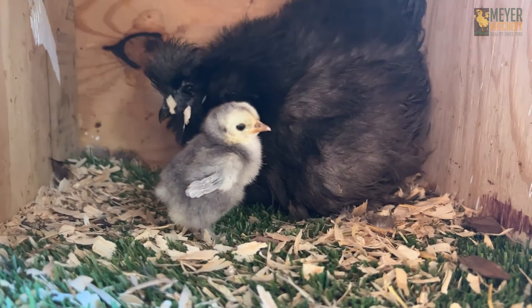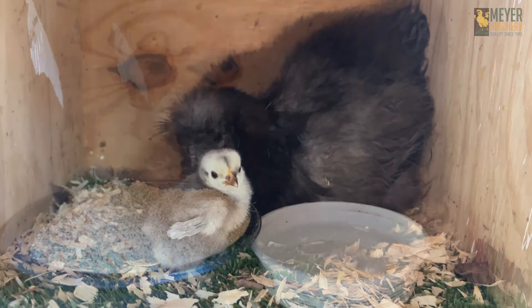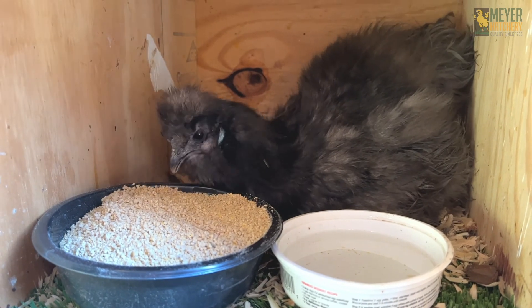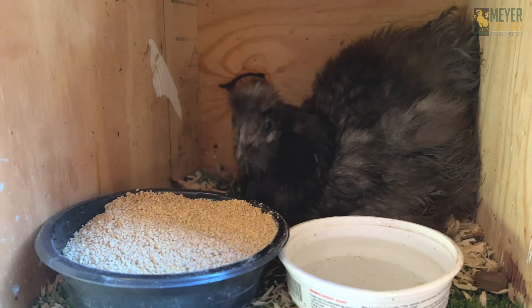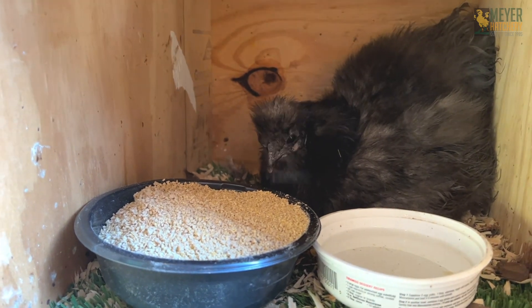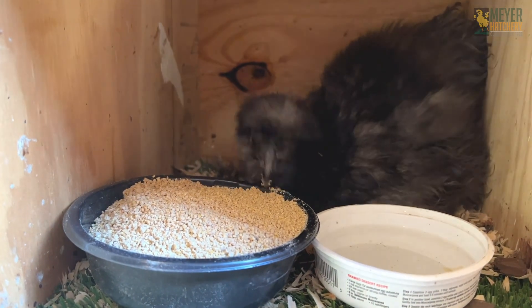We do need to make sure that our hen is broody. Wait about a week to make sure she is committed, and watch for those broody signs. She'll seem a little distracted, she might steal other eggs, she might pull out her own feathers to make a nest, and most of the time they're grumpy.